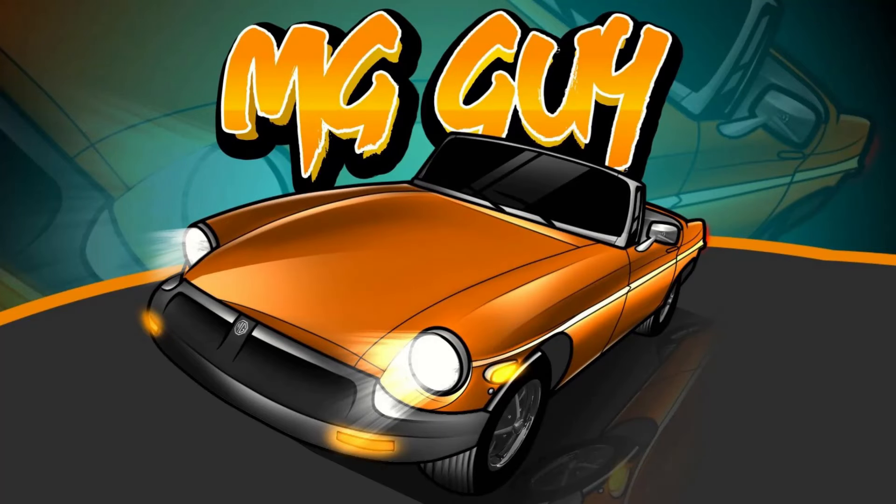Hey there, fellow car nerds. Welcome back to MG Guy Vintage Vehicles. Greg here with a new Pro Street Friday video. You'll find links in the video description below for each of these vehicles. Alright, enough talk, let's get on with today's Pro Street Vehicles for Sale.